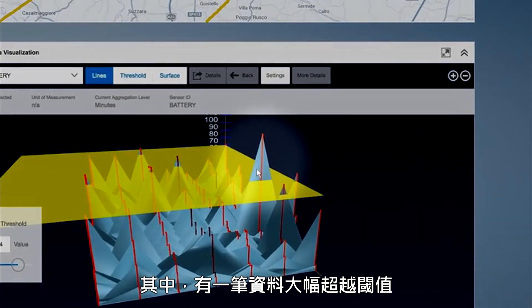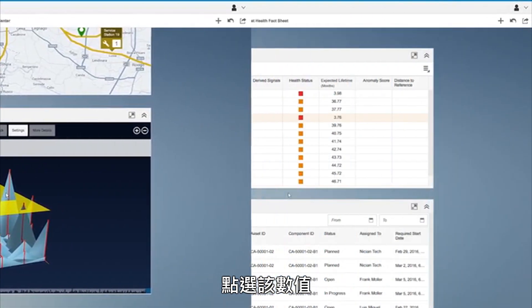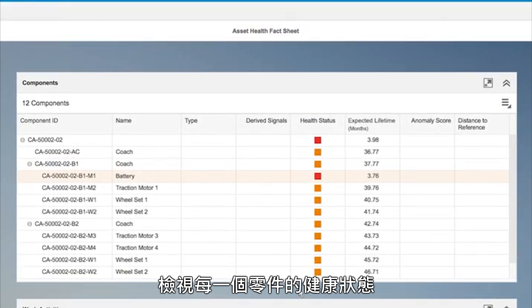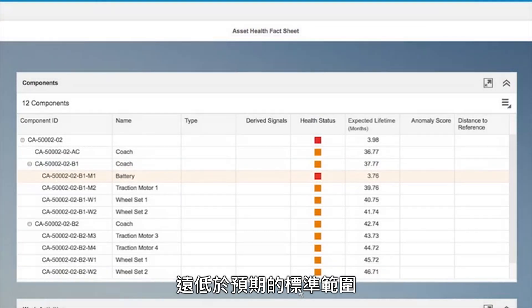In particular, I see that one train has far exceeded this threshold. I select that sensor value and navigate to the asset health fact sheet for this particular regional train. The component view in the asset health fact sheet shows me the health status of all the parts from this train. The embedded analytics within the application has determined that the battery health status and the expected lifetime are far below the typical range.